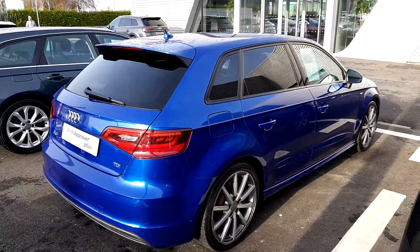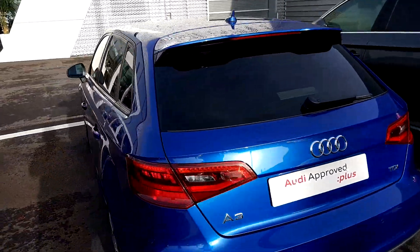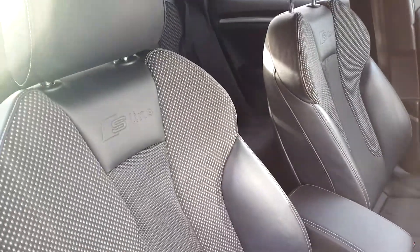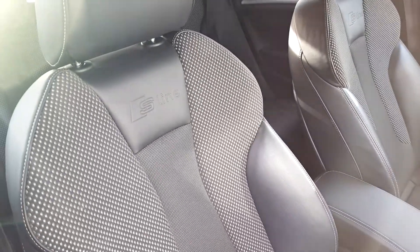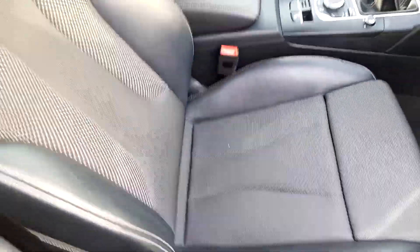This vehicle will come with a full 12-month Audi Approved Plus warranty, and service intervals on our A3 are every two years or every 30,000 kilometers. Moving inside our A3, the seats are an S line style half leather, half cloth upholstery.